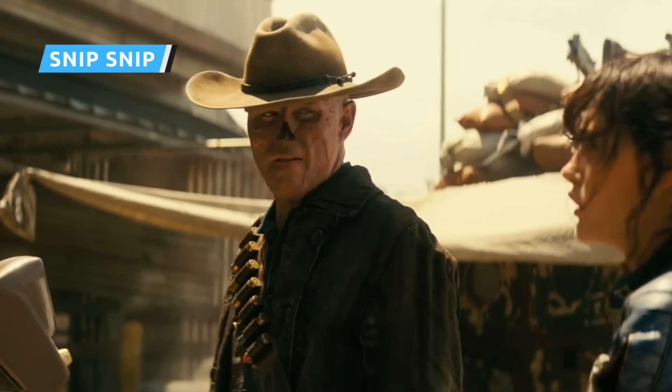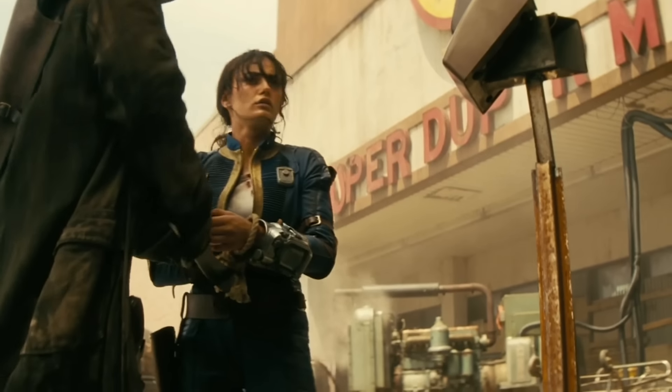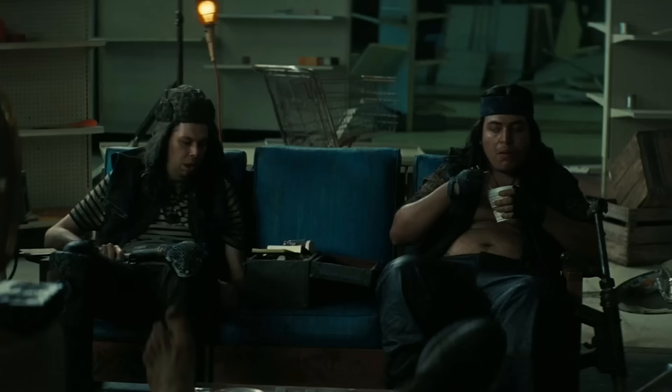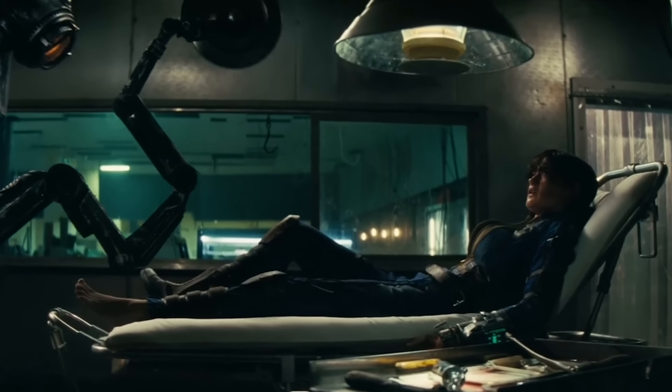When the Ghoul finds himself suddenly in need of medicine, he resorts to selling a captive Lucy to organ traffickers operating out of an abandoned Super-Duper Mart. Inside, Lucy is taken care of by a congenial robot affectionately named Snip Snip because it's now used for harvesting organs — hilariously voiced by Matt Berry.